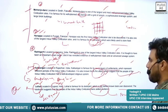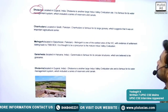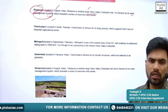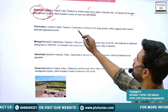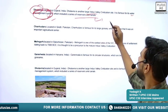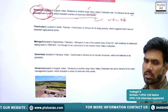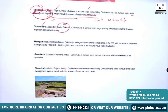Next is Dholavira, also located in Gujarat. It is one of the large Indus Valley sites and is famous for its water management system, which included a series of reservoirs and channels. Gujarat and Rajasthan are water-deficient regions, so the Indus Valley people developed a proper water management system to overcome water scarcity.